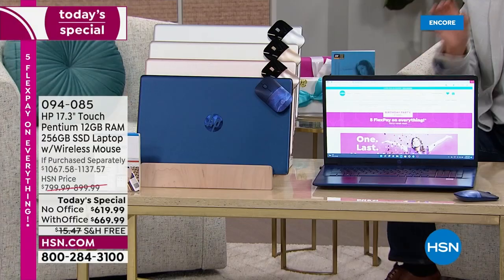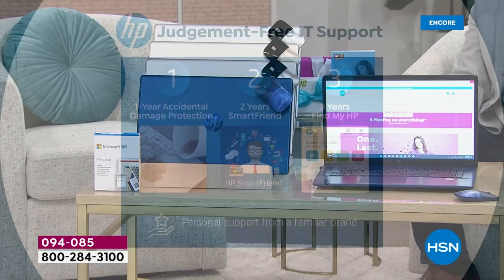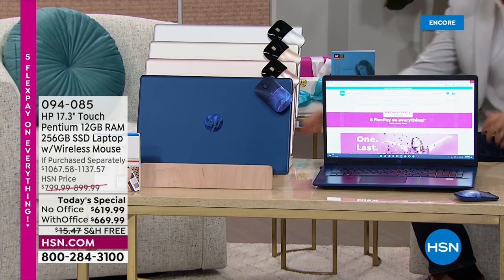Number one: a year of official HP accidental damage protection — if somebody spills coffee on it, drops it, breaks it, or cracks it, it will be repaired or replaced. Number two: two years of HP Smart Friend technical support, valued at $359. Number three: three years of Find My HP, valued at $90, so you'll never lose your computer.